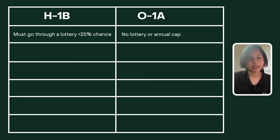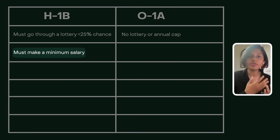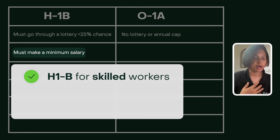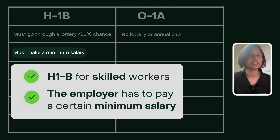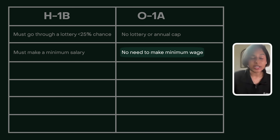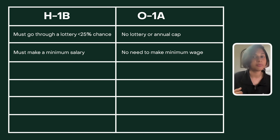A few more differences: on an H-1B, you have to make a minimum salary. Someone asked, is the H-1B for skilled workers? It is for skilled workers. A lot of people in tech apply for the H-1B, for example, and the employer has to pay a certain minimum salary. On the O-1A, you don't need to make a minimum wage. This is great for founders, because founders don't want to take salary out of their company.